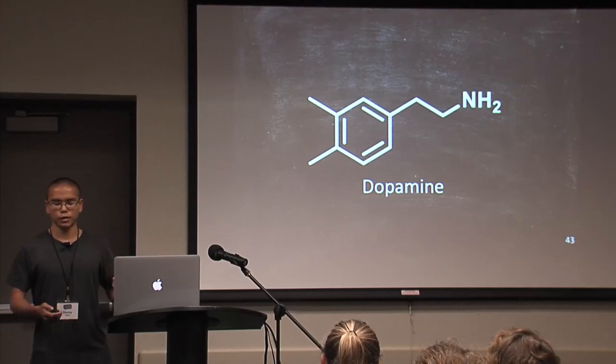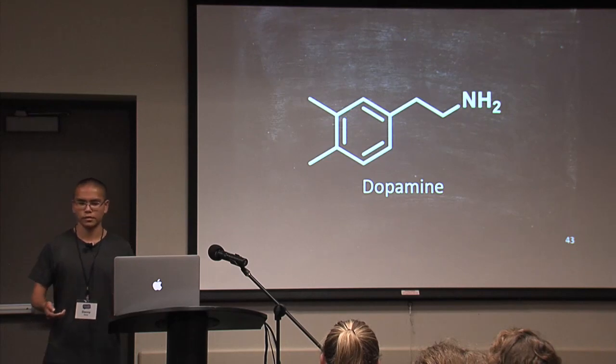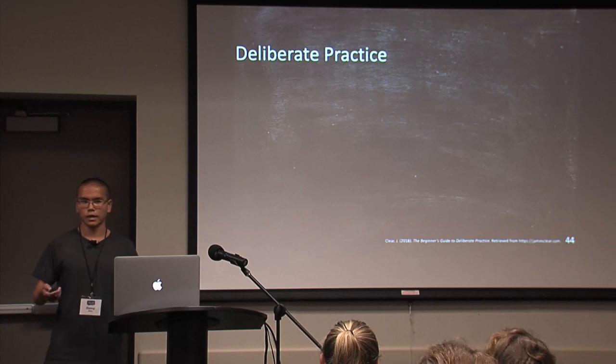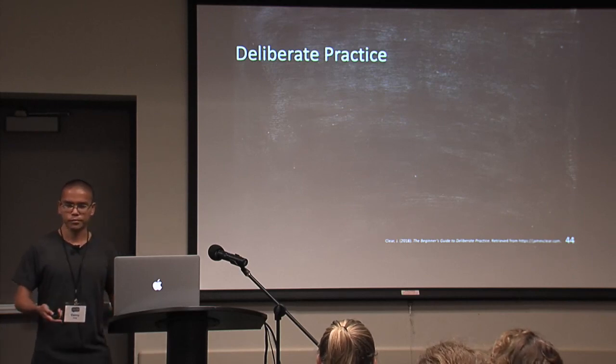So what are two ways that we can make this type of teaching more effective? I'll be discussing two ways. The first is called deliberate practice. The idea behind deliberate practice is that the activities you engage in to learn are meaningful.